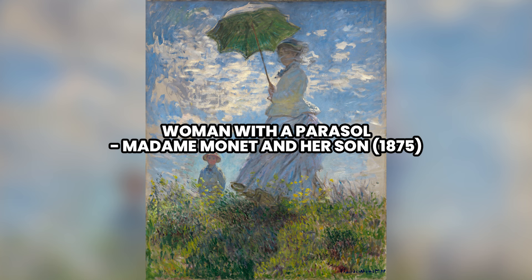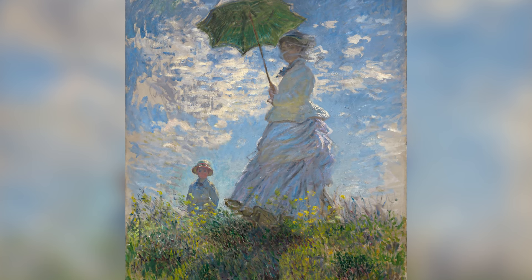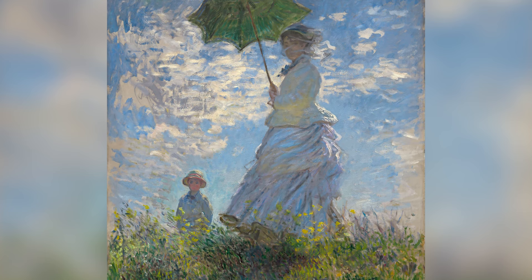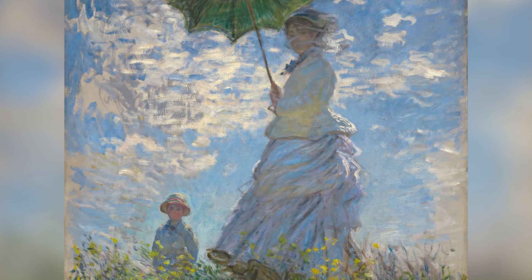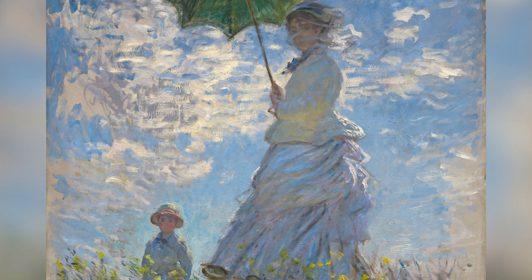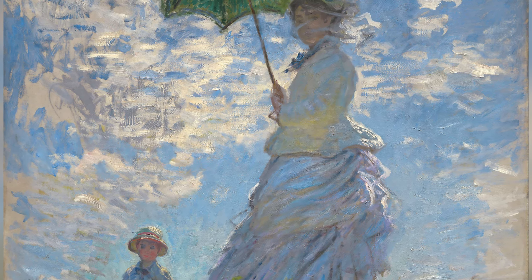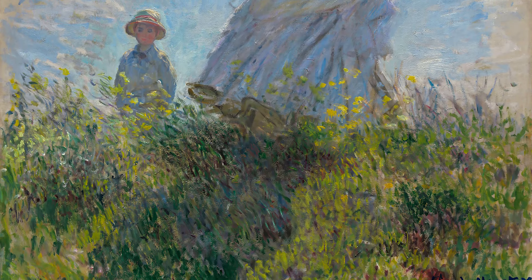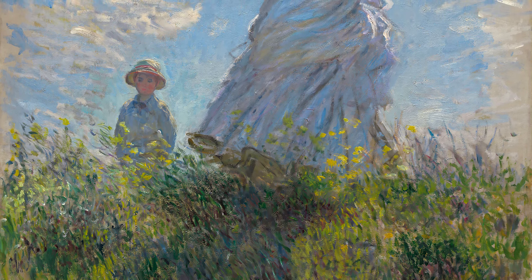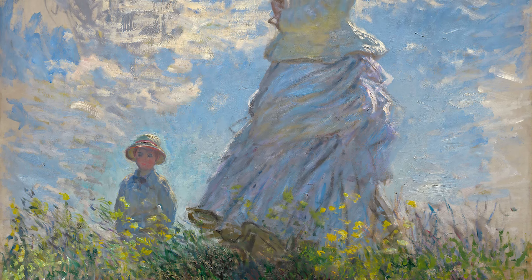Number 8: Woman with a Parasol — Madame Monet and her Son, 1875. In Woman with a Parasol, Madame Monet and her Son, painted in 1875, Claude Monet depicts his wife Camille and their son Jean during an outdoor stroll. The work shows Camille standing on a hill with a parasol, looking at the viewer, while Jean is lower down in the field. Monet uses bright colors and intense light to capture the sunny and windy atmosphere of the day. His brushstrokes are loose and expressive, especially in the grass and clouds, which appear to move with the breeze. The diagonal composition and low viewpoint create a sense of movement and spontaneity.